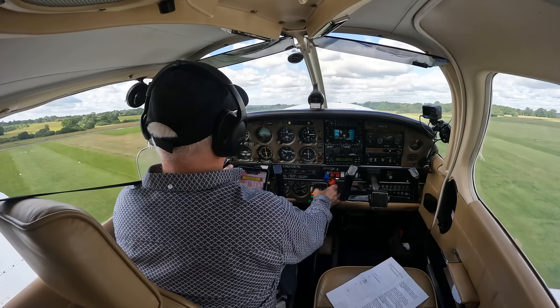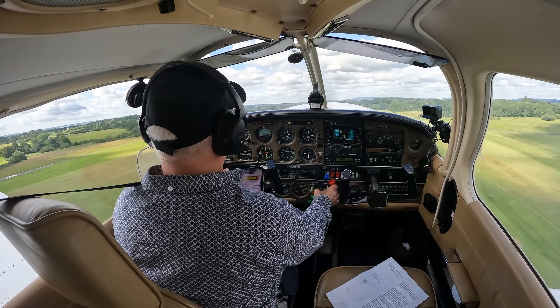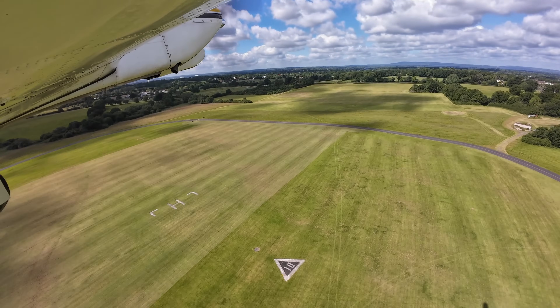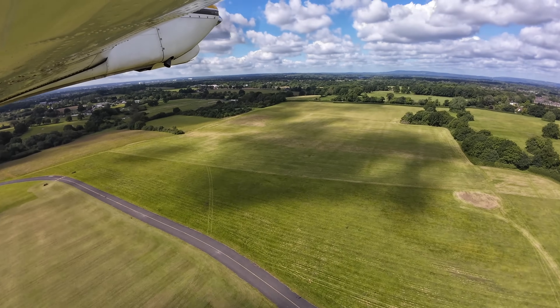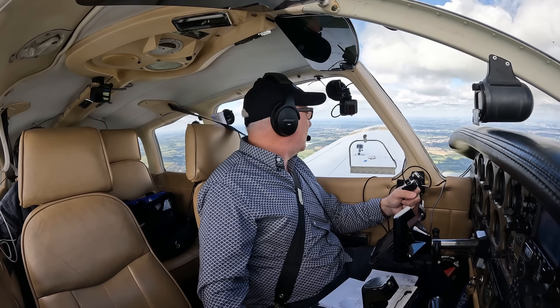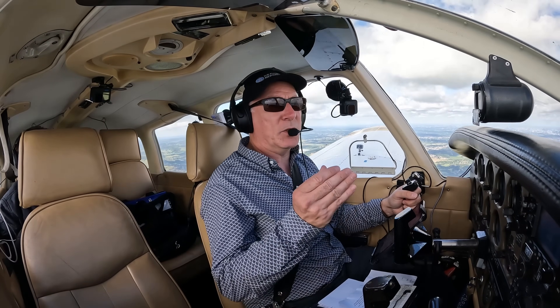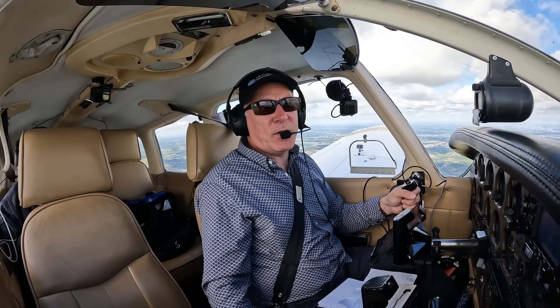During my training, I never really climbed above 2,300 feet. I never leaned the fuel mixture either — that's another video, by the way. And I don't remember being taught how to plan my descents from altitude. That's all fine when you're training, but once you've got your licence, you tend to leave the training area, go further afield, and go higher to make better use of the performance at altitude.